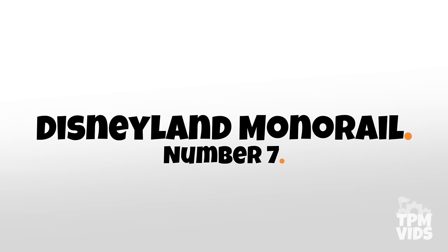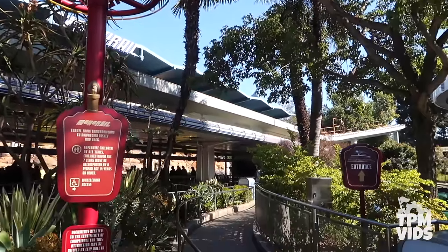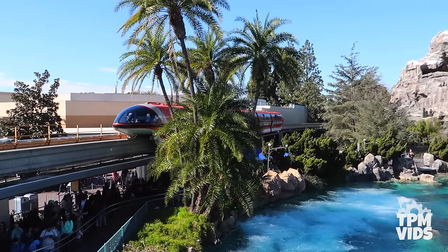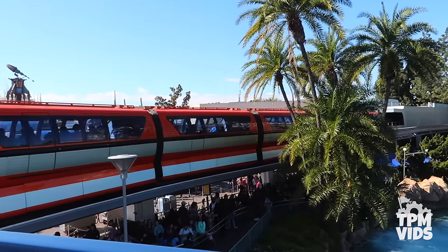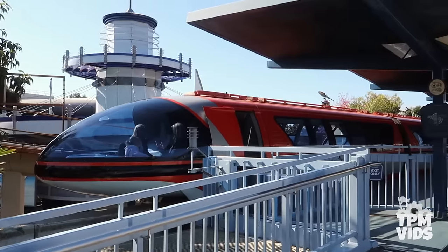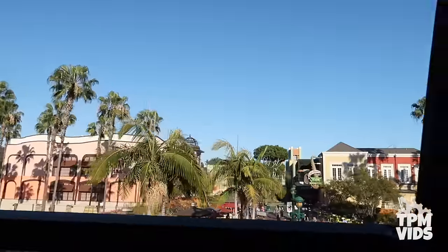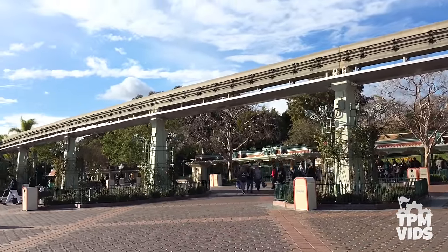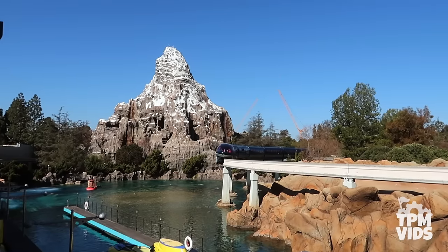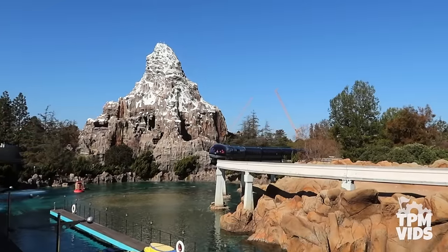Number 7: The Disneyland Monorail. The Disneyland Monorail system opened on June 14th, 1959 and was the very first daily operating monorail system in the Western Hemisphere. Unlike Walt Disney World's monorail which acts as transportation, Disneyland's is an actual attraction. Today the fleet consists of 3 Mark 7 trains — red, blue, and orange — departing every 5 minutes on a continuous loop between Tomorrowland and Downtown Disney. The track spans 2.5 miles across the resort and reaches a top speed of 30 miles per hour. With a ride time of about 10 minutes, it's a perfect relaxing break from the park.